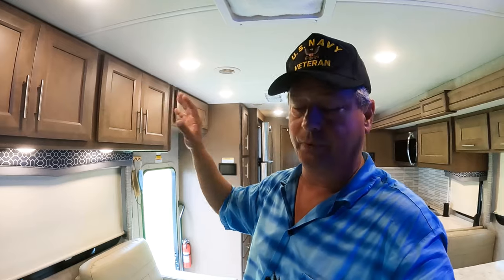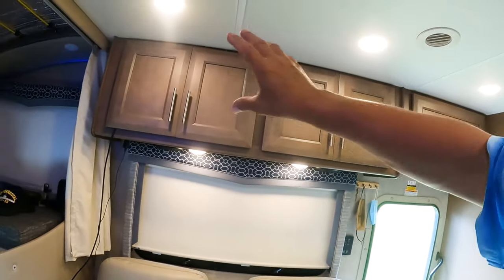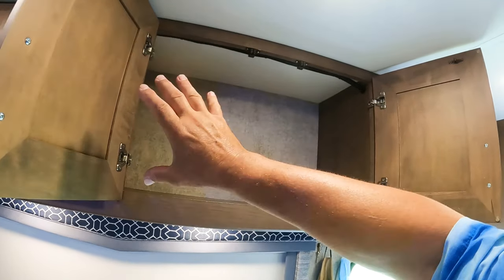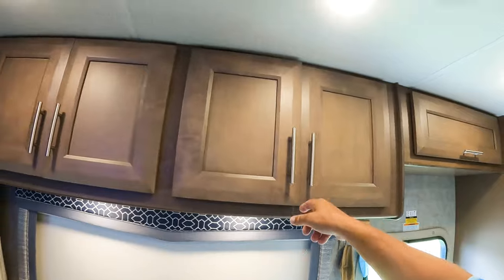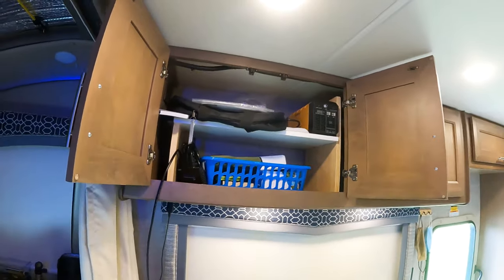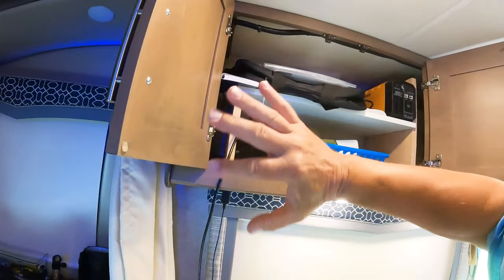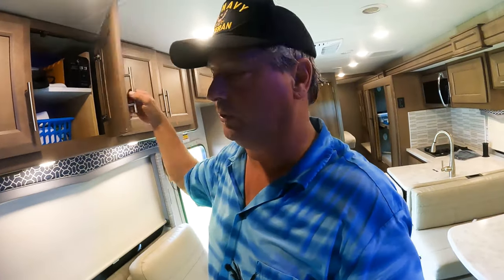Number eight is better storage. The Thor Magnitude line has lots of interior storage and this one is no exception. Above the sofa we've got these two great cabinets — lots of room in there, but it's kind of dead space unless you're putting chips in there. In one cabinet we were just piling stuff in that you couldn't get to, so I used some scrap lumber from the garage and put together a shelf. It's not attached, but it makes that space much more usable.